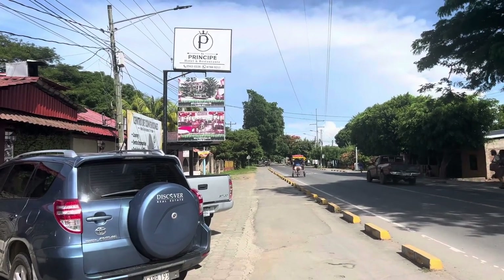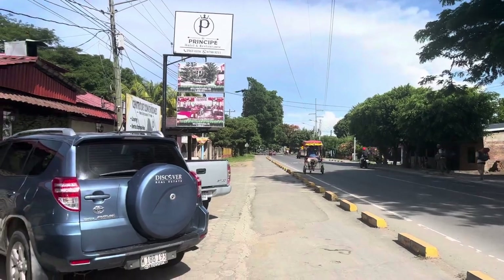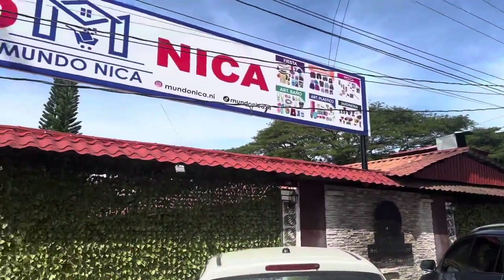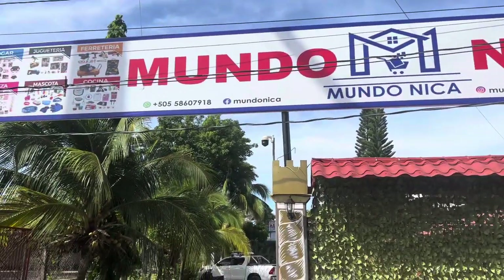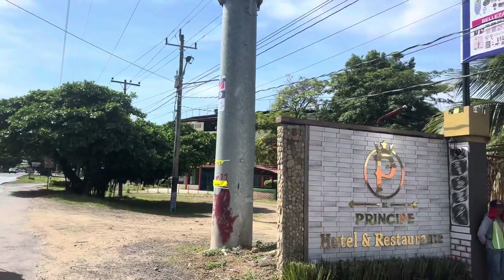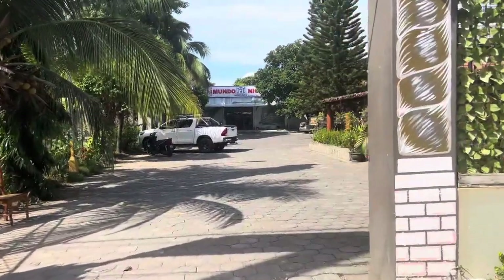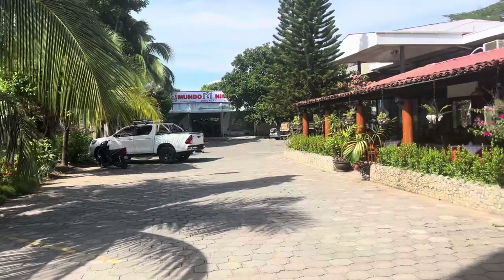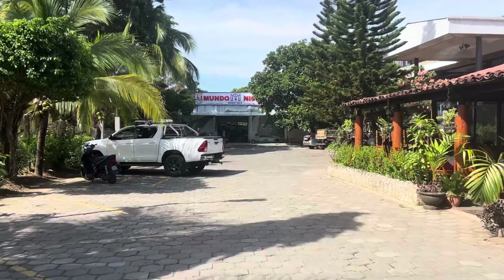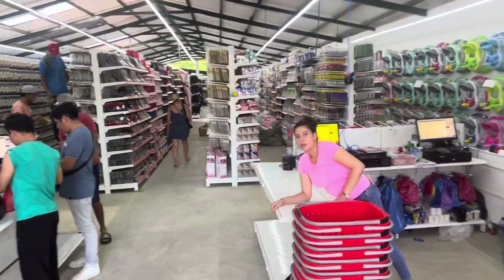Good afternoon, this is Natalie. I'm in Rivas on the main road before you get to the Rotunda, coming from San Juan. At El Principe behind it, they have a new store called Mundo Nica, right beside the baseball stadium. They've got everything and anything in this place, and it just opened with a lot of buzz going on about it.